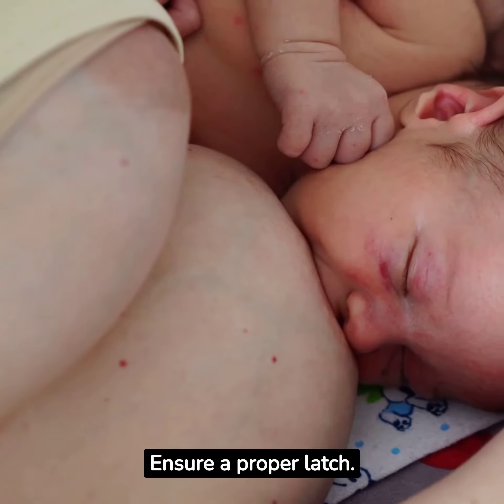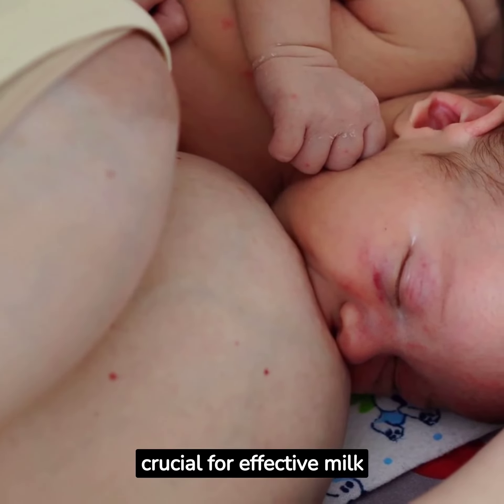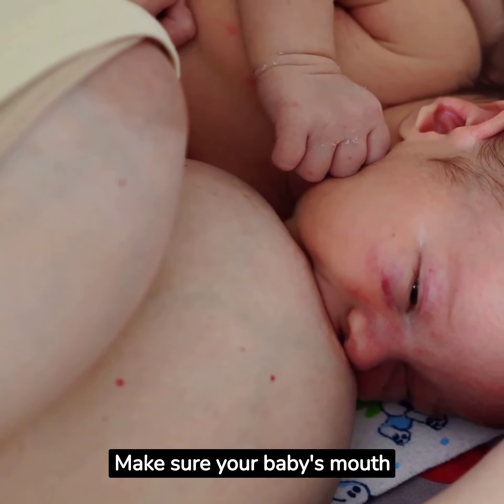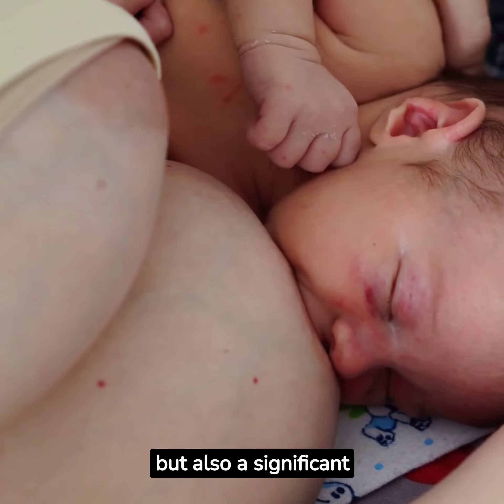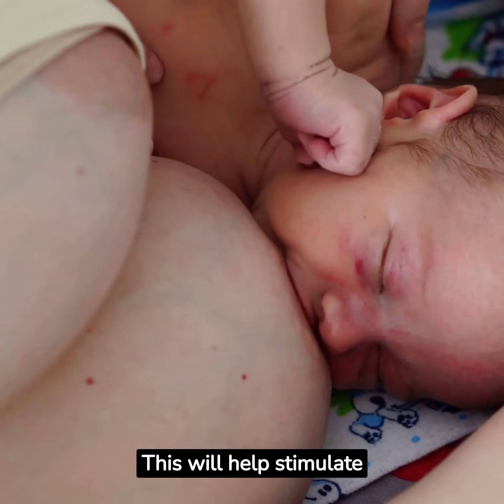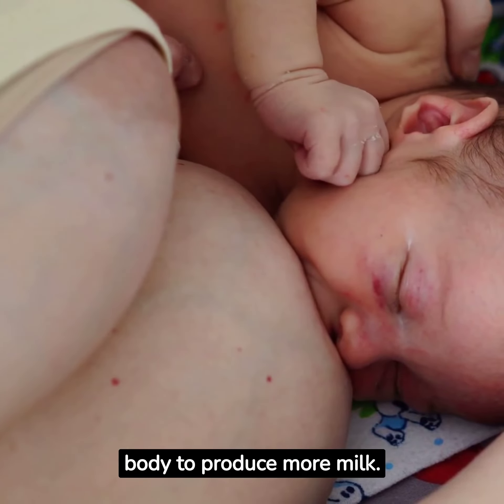Strategy 2: Ensure a Proper Latch. A good latch is crucial for effective milk transfer. Make sure your baby's mouth covers not only the nipple but also a significant portion of the areola. This will help stimulate milk flow and encourage your body to produce more milk.